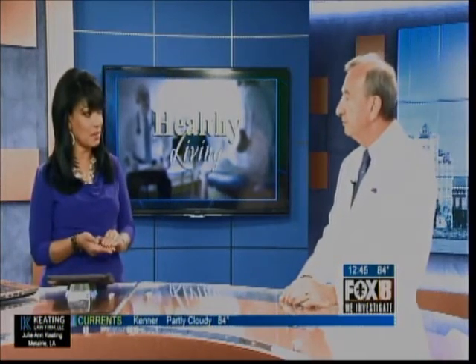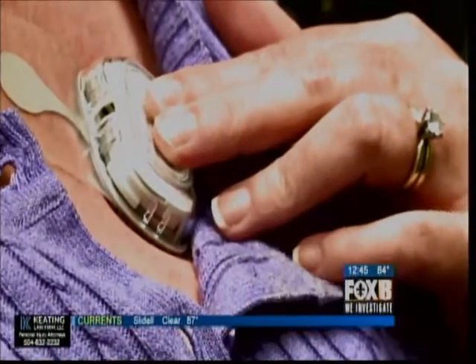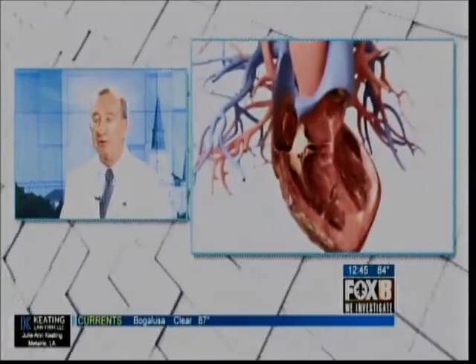We have some video of it showing it, so they press that. Is this something you put on them at the office, or do they go home with it to monitor? We put it on at the office. They have it on, they can shower with it, they can do moderate exercise with it. After 14 days, it comes with its own package, they send it back, it's analyzed by computer, and we get a reading a short time later.